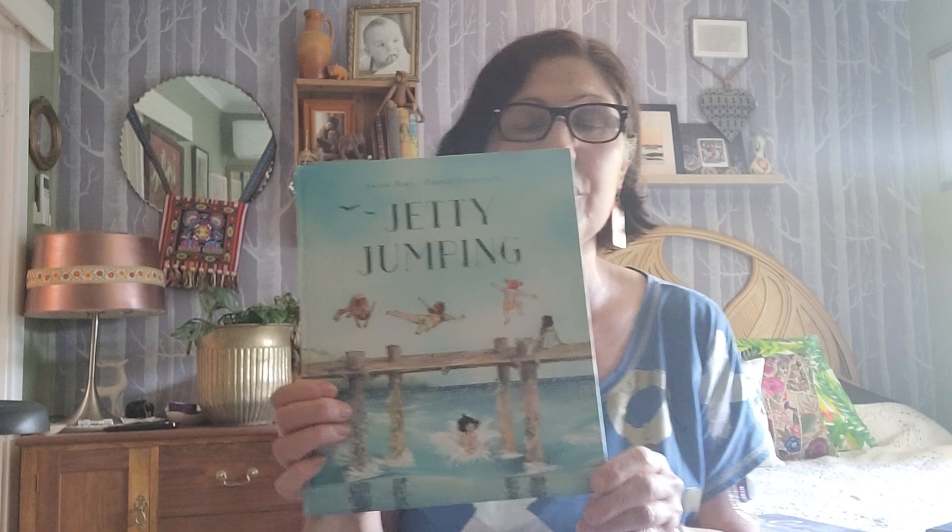'Jetty Jumping' won the CBCA — the Children's Book Council of Australia — Picture Book Award in 2022. It's written by Andrea Rowe, a prolific children's author, and illustrated by Hannah Somerville, one of Australia's most talented and awarded picture book illustrators. This has quickly become a classic, connecting with many children and adults, and it has been selling out and getting reprinted repeatedly. It's a story about being brave, overcoming fears, and jumping into life.